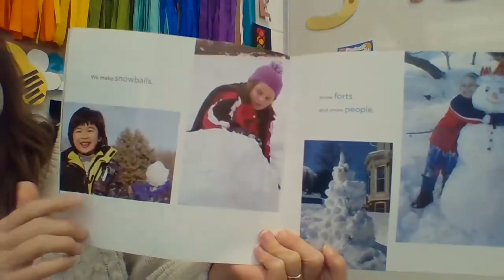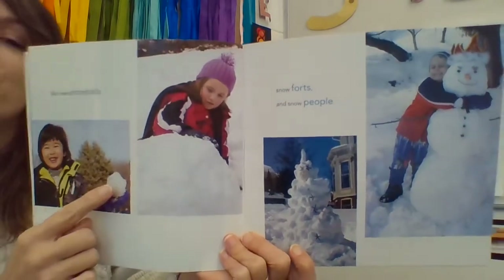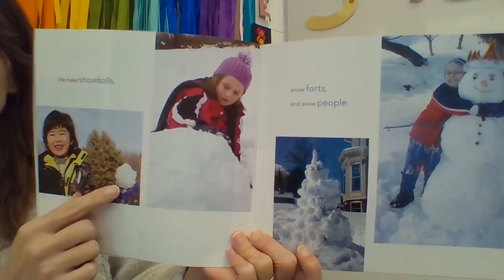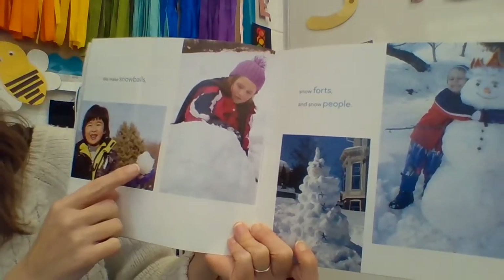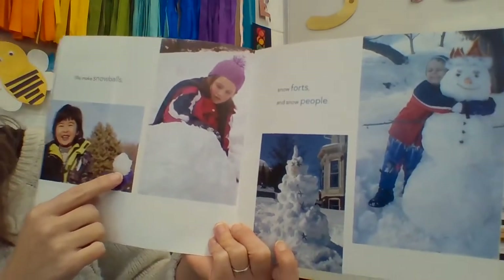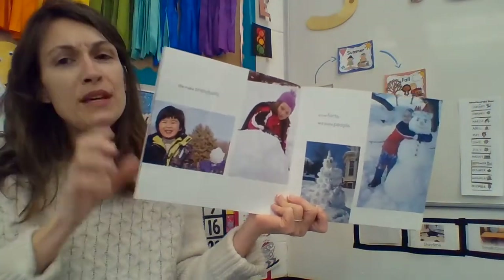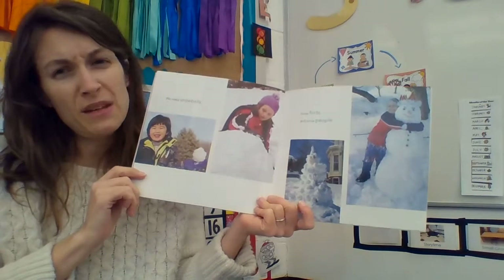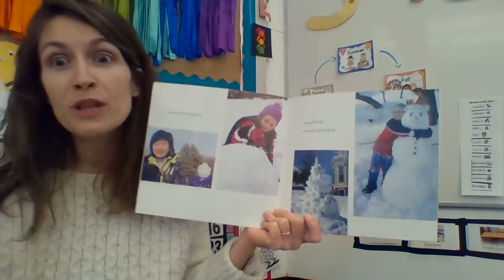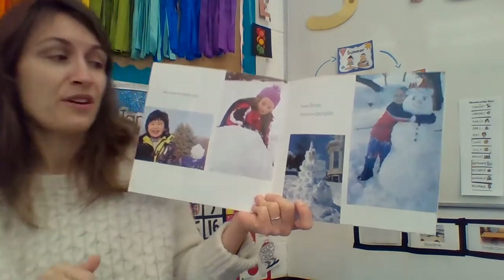We make snowballs. What do you think they're going to do with that snowball? What would you do if you had that snowball — would you throw it at somebody? Have a fun snowball fight? Make sure though, if you ever throw a snowball, make sure the other person knows, because some people don't like that. Some people love it and it's so fun, and some people might say no thanks, that's not fun for me.